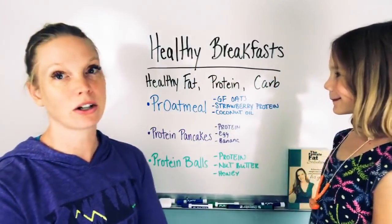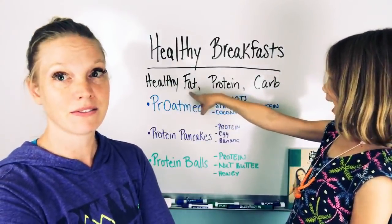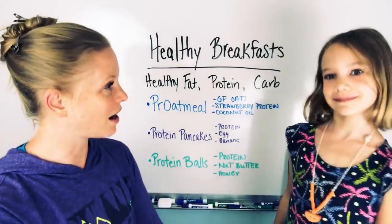So what are three things to look for when you're making a healthy breakfast? Healthy fat, protein, and carb. Healthy fat, protein, and carb.